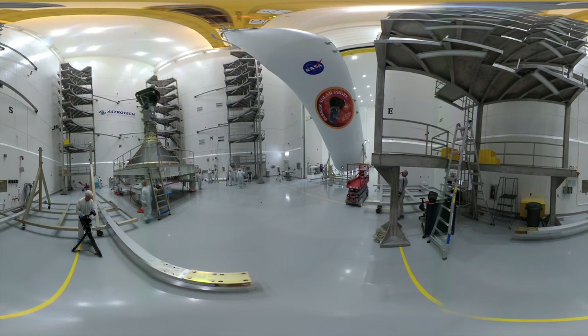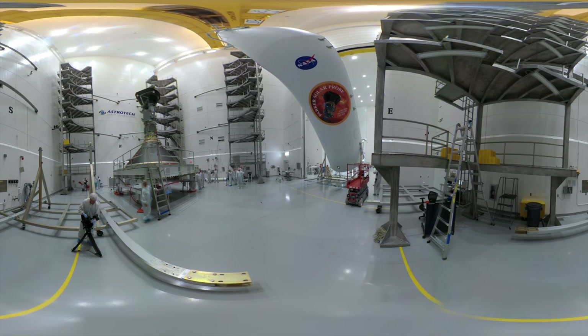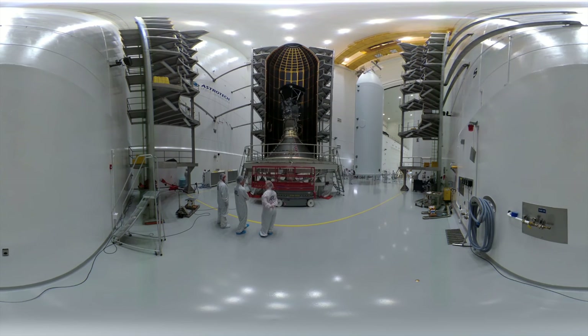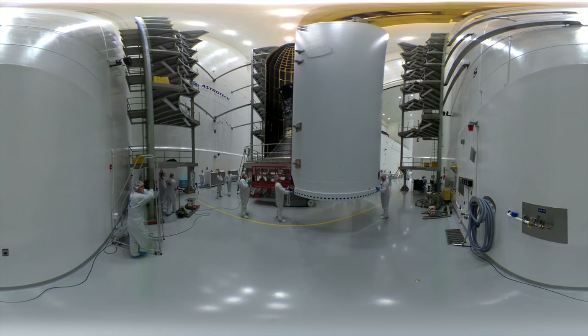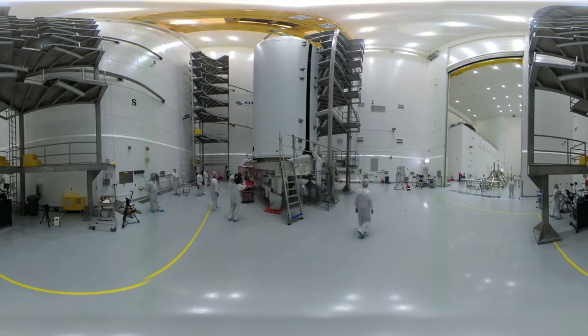Ever wondered why it won't melt? The Parker Solar Probe is manufactured from steel and, most of all, it's protected with a reinforced carbon-carbon heat shield that can withstand radiation temperatures exceeding 1,500 degrees, and yet maintain the components' temperature at just 30 degrees. In addition, NASA and the probe contractor, the Johns Hopkins Applied Physics Laboratory Complex, have installed radiator panels that remove excess heat into space.